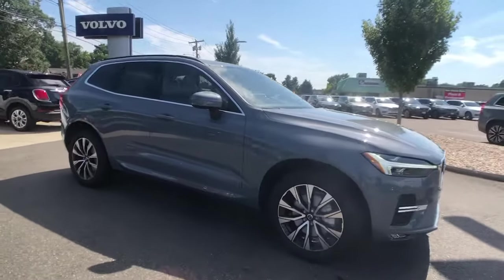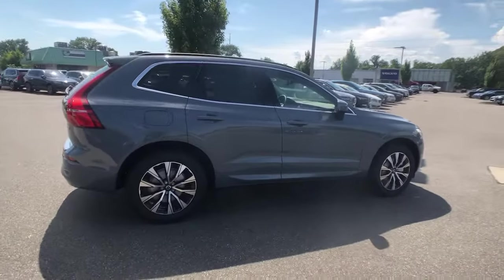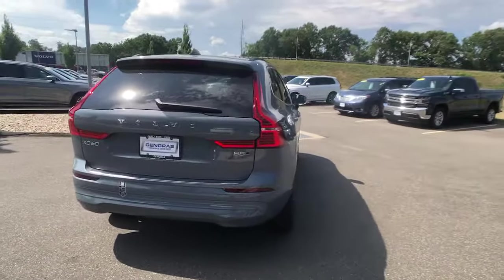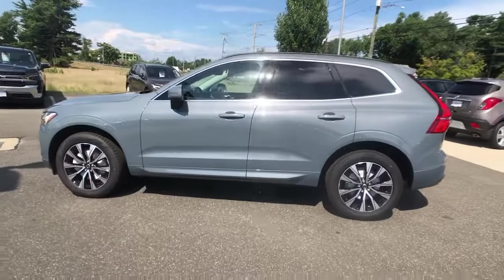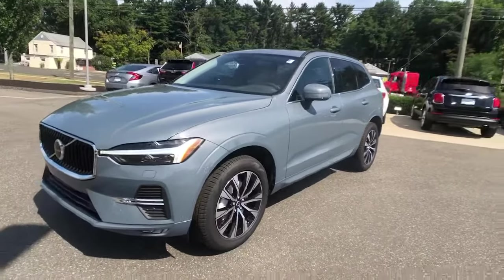Look no further than the 2023 Volvo XC60. Travel beautifully in this superbly designed XC60. Whether your passion is for the traditional gas-powered or twin-engine plug-in hybrid model, this spacious, upscale, and super safety-minded SUV brings refinement, capability, and tasteful style to every excursion.